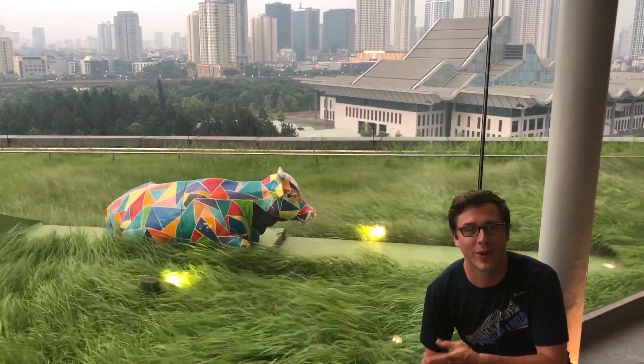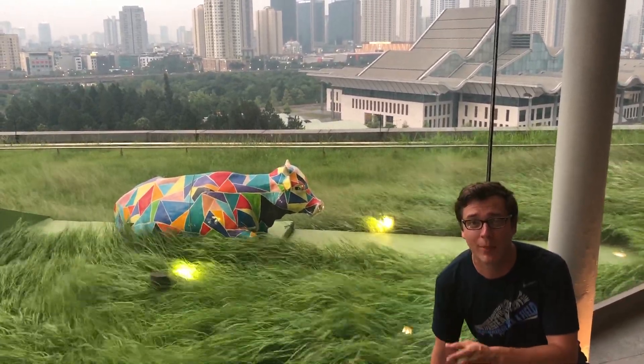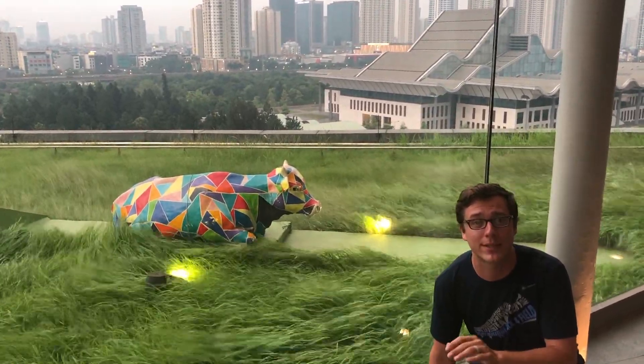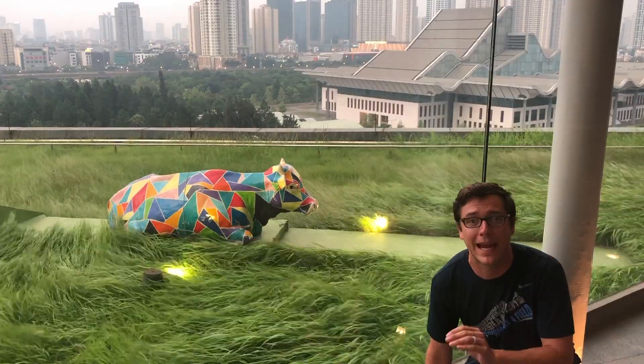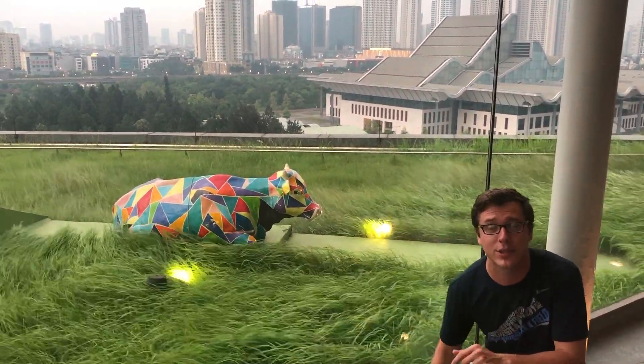Behind me you can see blowing grass and wind. You may think that we're out in a field, but we're actually on top of a skyscraper in a quickly growing city. Today we're going to talk about sustainable growth in cities and how we make smart cities for the future. I'm Mr. Coulter and this is Human Geography.